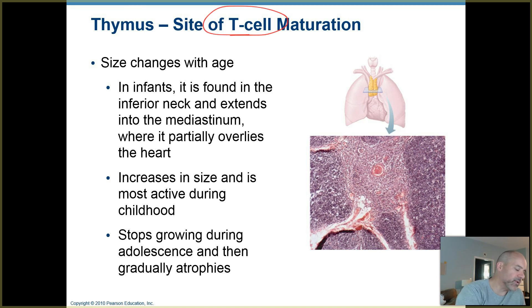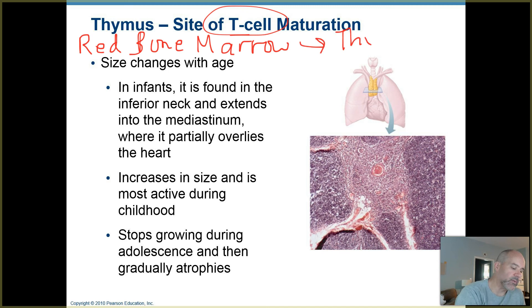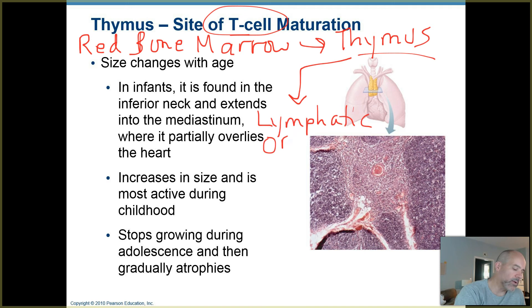Your T cells, your T lymphocytes, are initially made in the red bone marrow, as discussed back in Chapter 17. Then they travel through the blood to the thymus and go through a maturation process there where they become fully mature T cells, and then from there they migrate to other lymphatic organs.